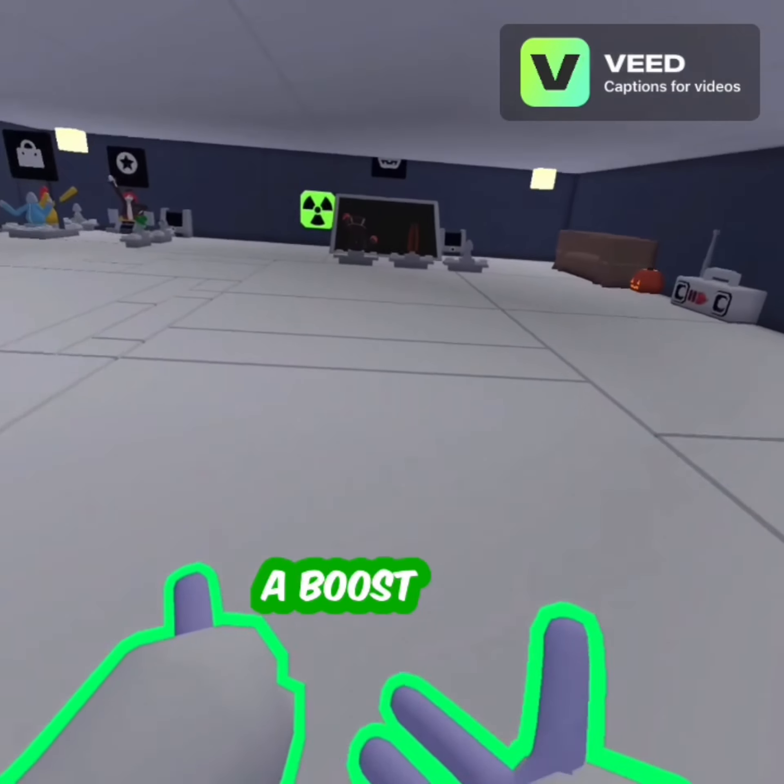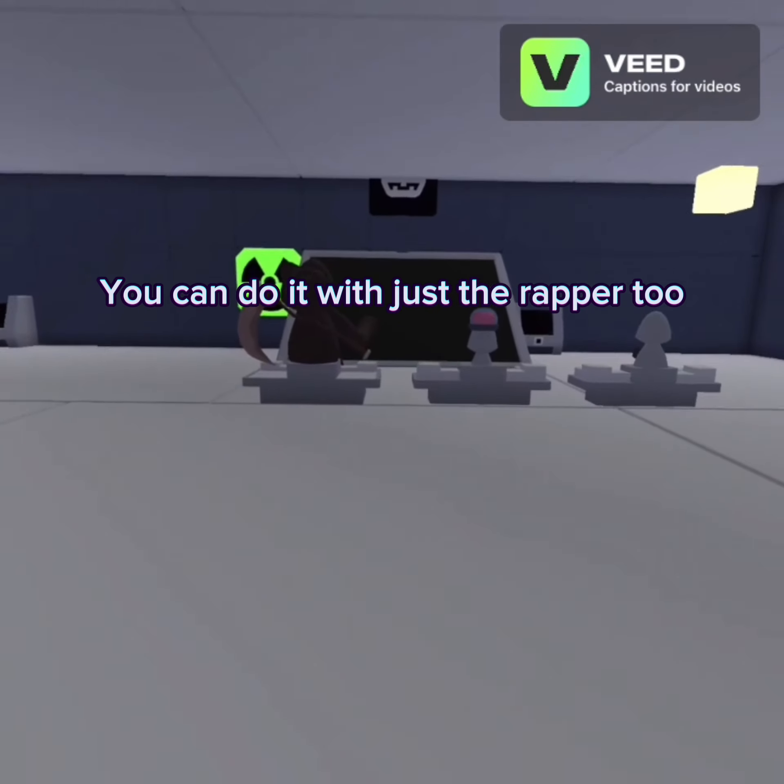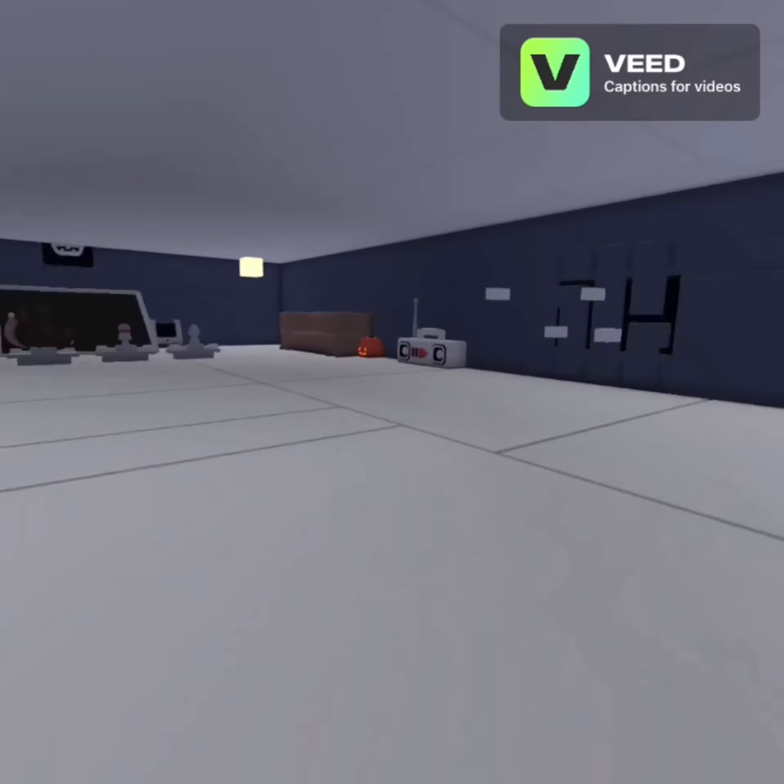You can actually get a boost. This one is short — here's what it looks like.